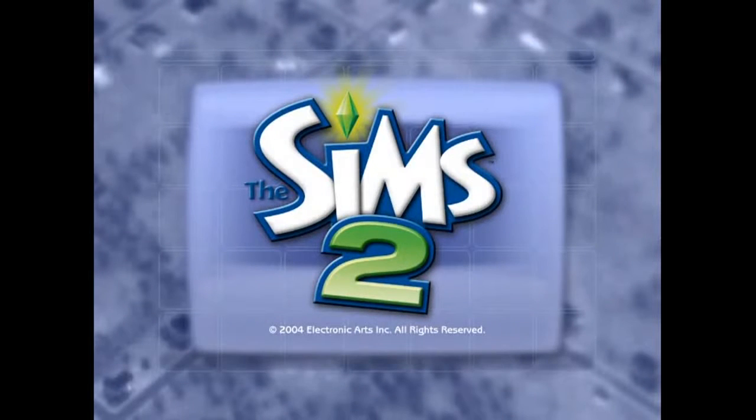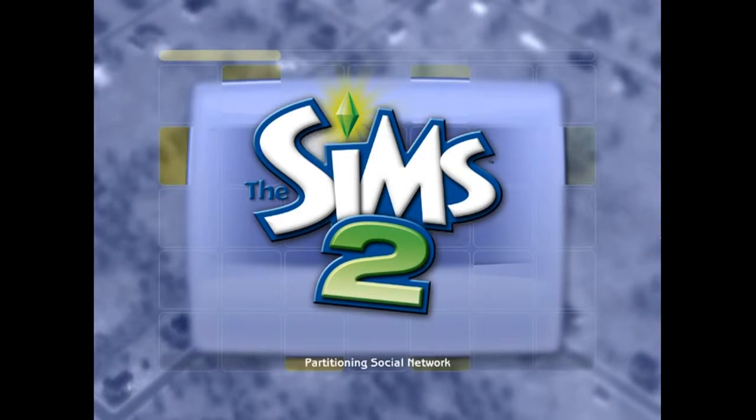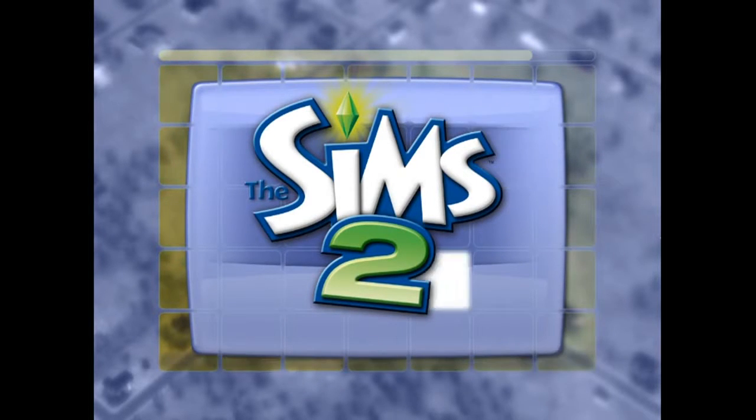Alright, so this is The Sims 2, which came out in 2004 — the sequel to The Original Sims by Will Wright. And many will say this is the best Sims in the franchise.